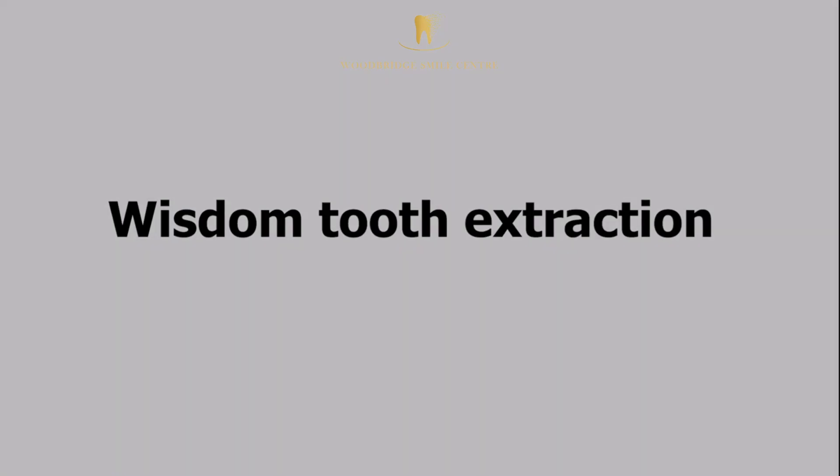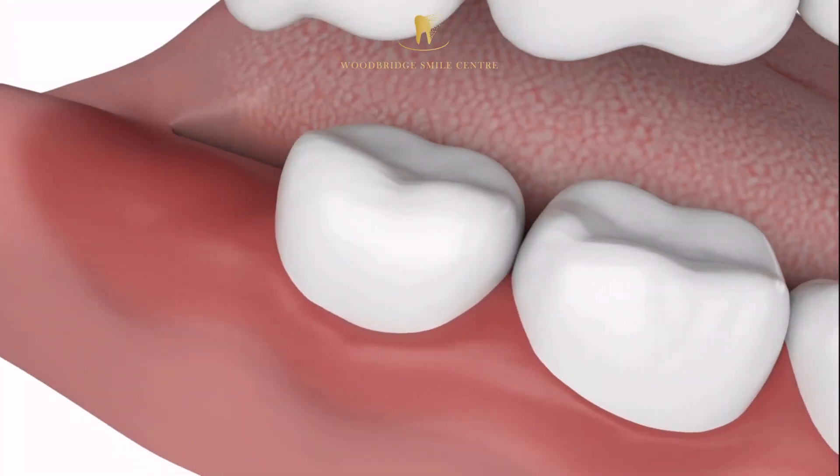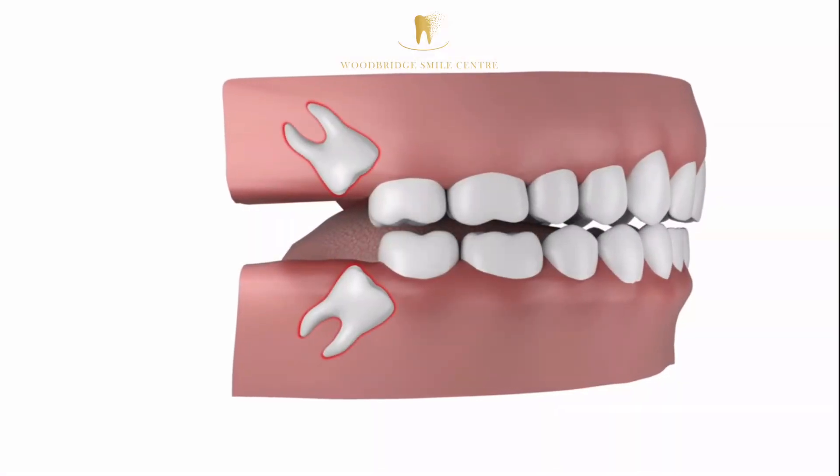Wisdom teeth usually erupt when you are between 17 to 21 years old. However, depending on their position, wisdom teeth may not fully emerge into the mouth, becoming impacted.